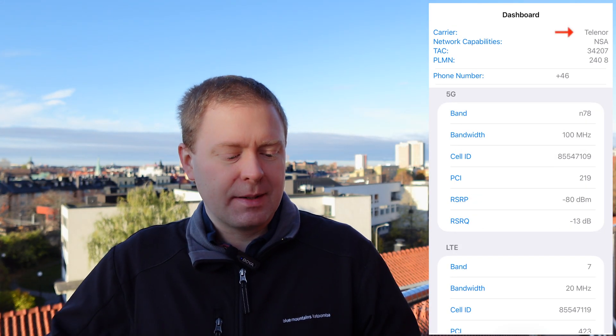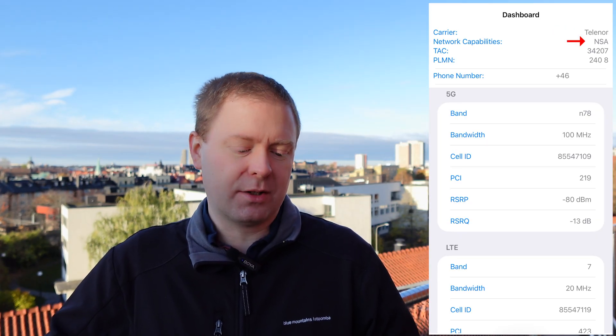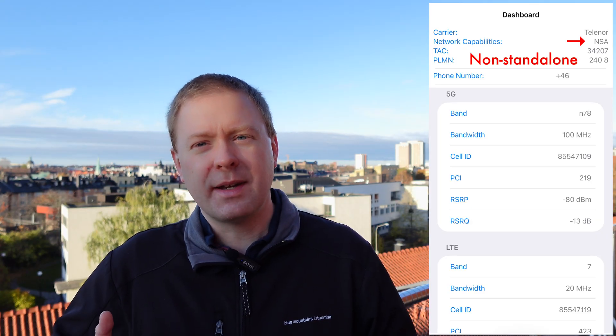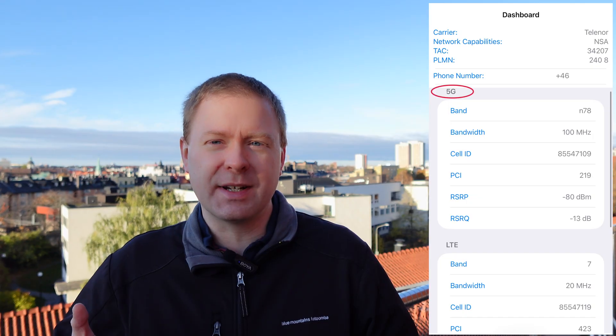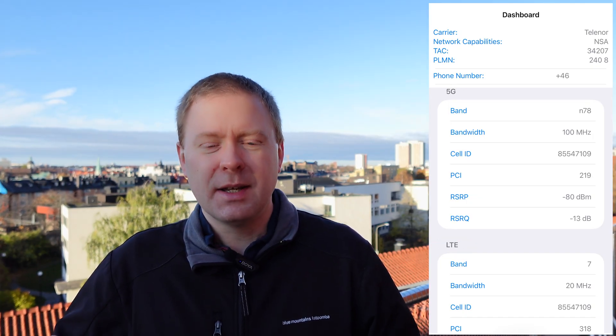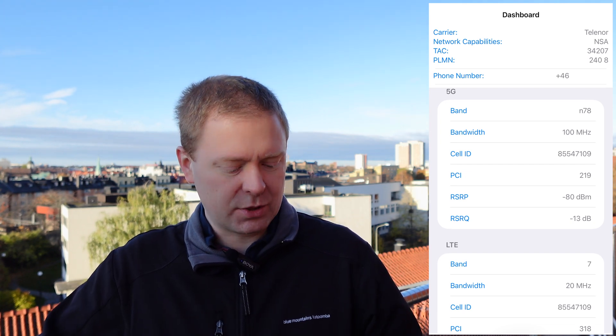In my case my carrier is called Telenor and the network capabilities are called NSA, which stands for non-standalone. That means that my phone is connected both to a 5G network and the 4G LTE network at the same time. So you can find details about those two different networks here on the screen.